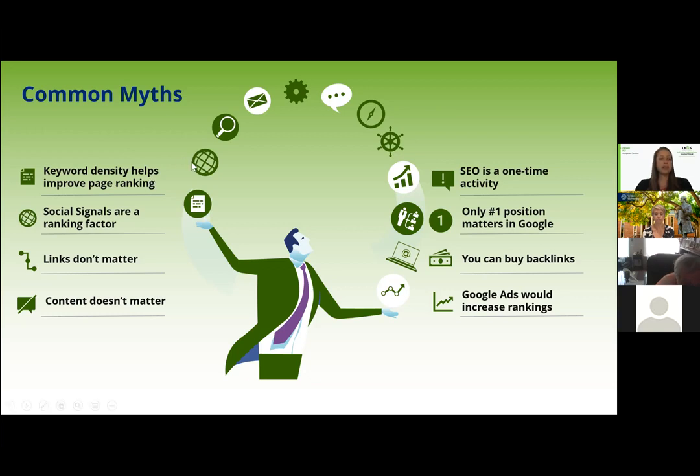Another common myth is that links don't matter. As we saw with the CDC example, links do matter a lot — they can really drive a ton of traffic to your website. It's very good to have a backlink strategy. Another common myth is that content does not matter. Content does matter. It's important to have quality, easy-to-read content that is up to date. People get very frustrated if they go to a website and what's listed there isn't accurate when they visit in person. So make sure your content is up to date and quality.